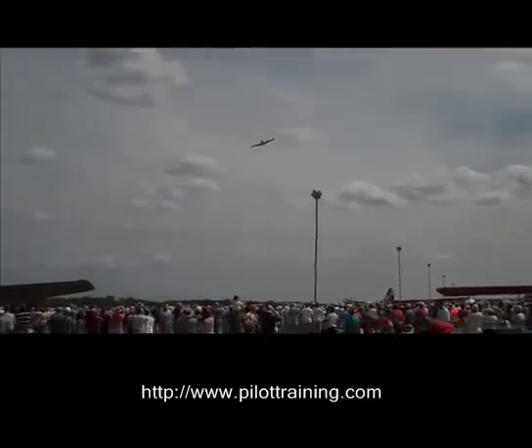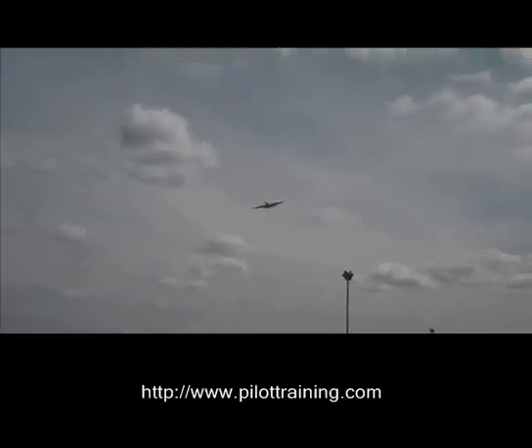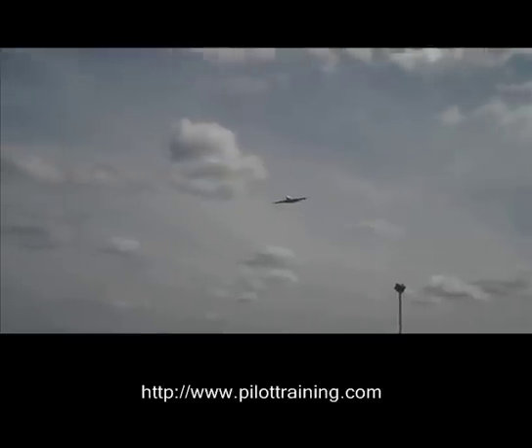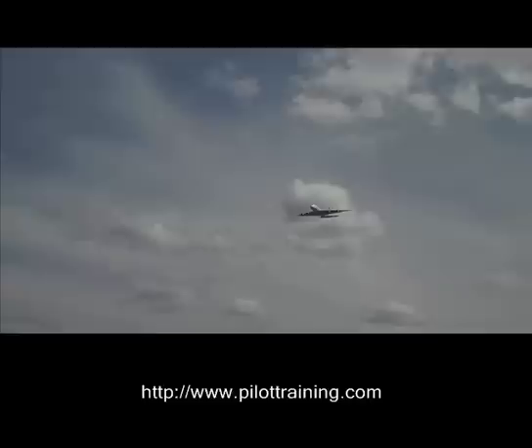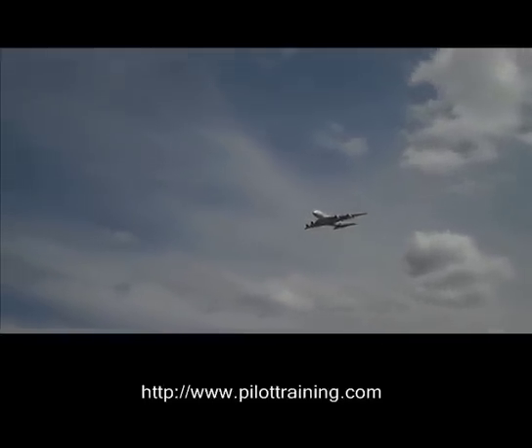For the slow speed flyby, the aircraft will be flying on the Alpha limiter at about 105 knots. So although we haven't had any headwind today, you're probably looking at around about 100 knots of ground speed for the slow speed part.